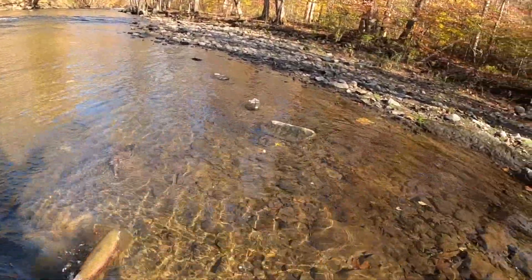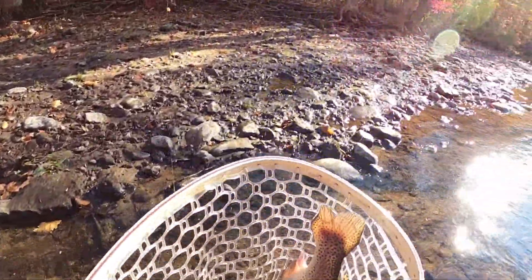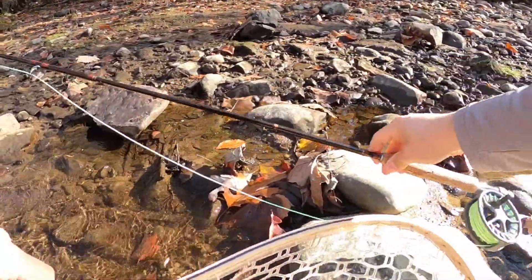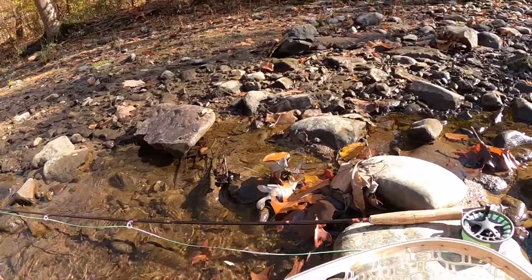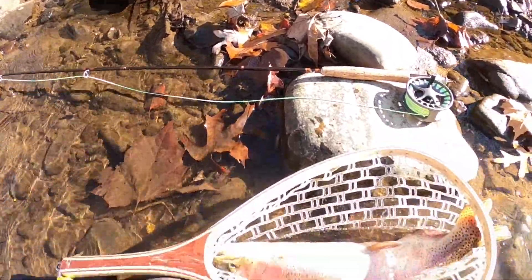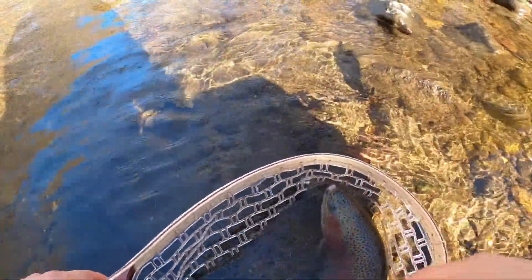Oh, that's a beauty — oh my gosh, that is a tank! Another tank! Holy cow — with this little fly in his mouth! Oh my gosh, look at that fish. I think I'm going to let this one go — this big girl. I'll try to get a smaller one for the catch and cook.